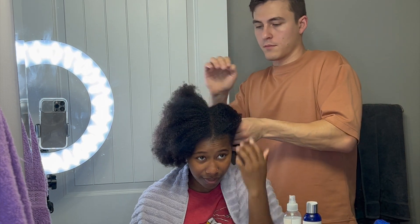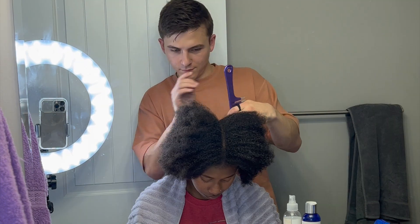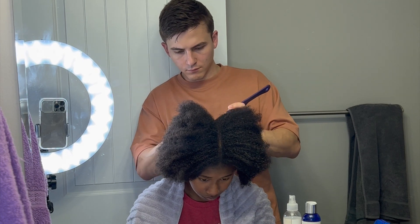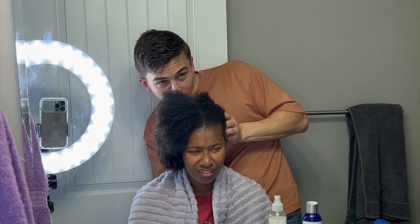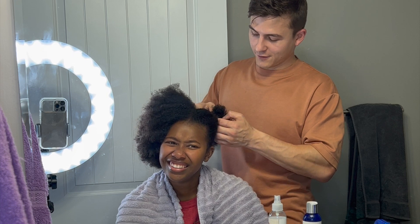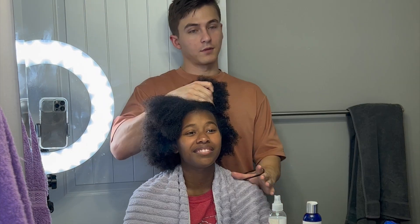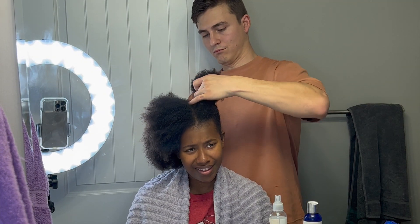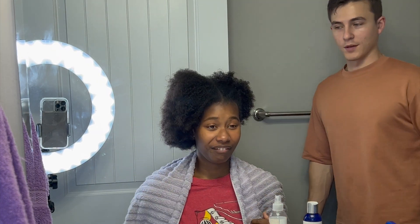Now you gotta get the bun - the bun goes on the top of my head. Are the hairs separated from each other? You're all right - is it too tight? It is a little tight, let me take it out. We're learning! There you go - keep your head still. That looks pretty good actually.